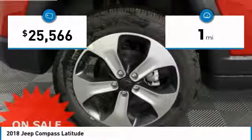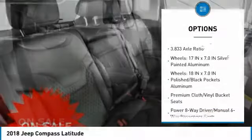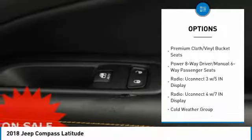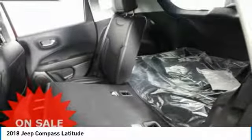This vehicle has less than 100 miles. Here are some of this vehicle's great options: traction control, air conditioning, dual airbags, power steering, four-wheel disc brakes, center armrest, fog lights, power windows, electronic stability control, and rear window defroster.